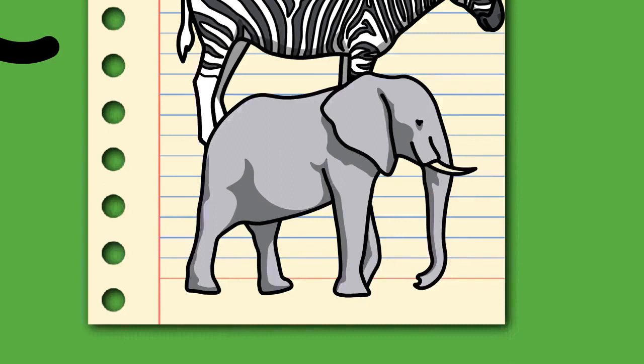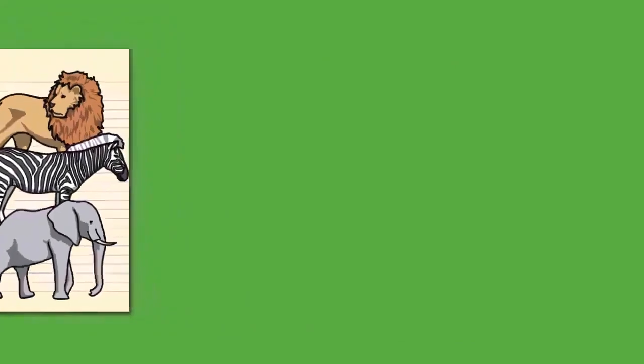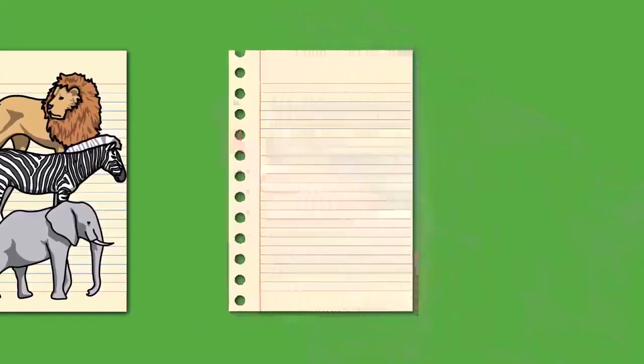The late Miocene saw major climatic changes which resulted in the decline and extinction of many proboscidean groups. The earliest members of the modern genera of Elephantidae appeared during the latest Miocene to early Pliocene, around 5 million years ago. The elephantid genera Elephas — which includes the living Asian elephant — and Mammuthus migrated out of Africa during the late Pliocene, around 3.6 to 3.2 million years ago.